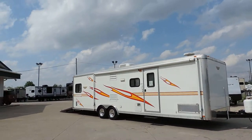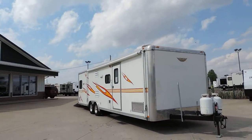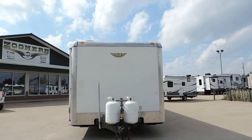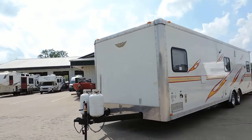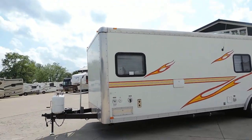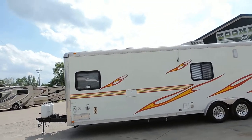Welcome to Zoomers RV. Today we have a 2007 Forest River Work and Play Travel Trailer Toy Hauler, Model 28BR. This unit is 33 feet in length, weighs 7,400 pounds. It's got 30-pound propane tanks up front.